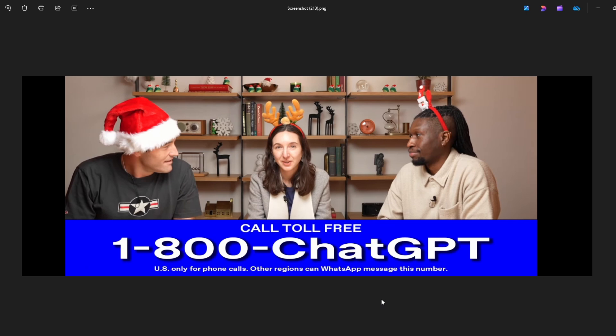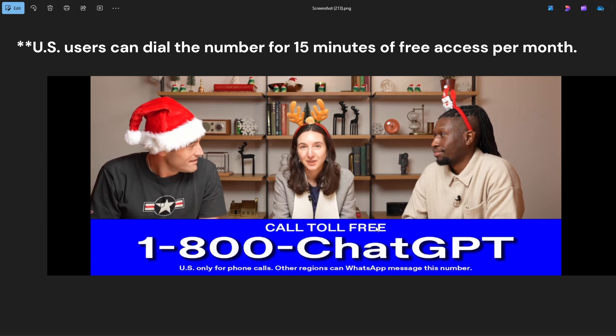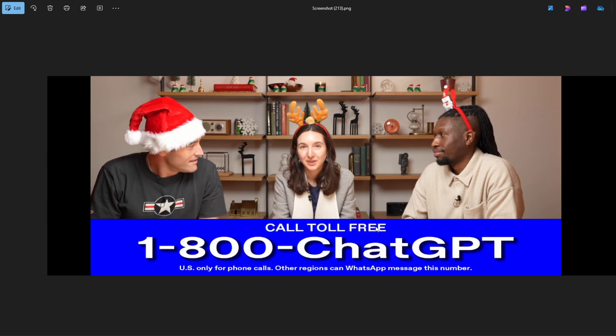That looks amazing, but the only catch is that this feature is only available for people in America — US only for phone calls. However, that same number can be used in WhatsApp, so anybody in the world can get ChatGPT access through that number in WhatsApp.